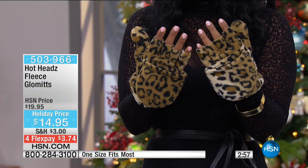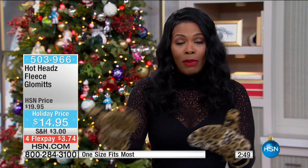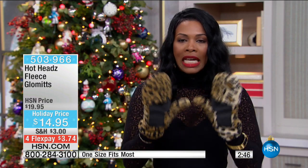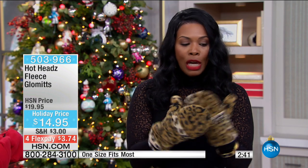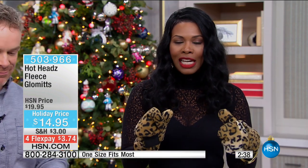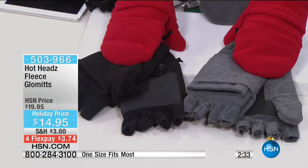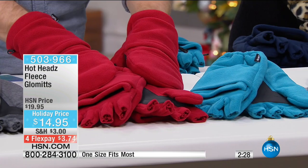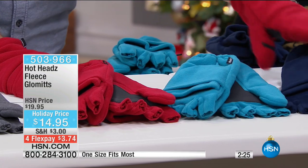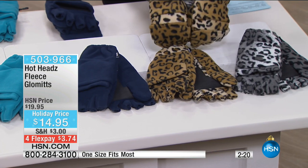Particularly for kids — every time they come home missing a glove and it's an argument, or you have to go out and spend more money for more gloves. Don't do that anymore. We have a variety of colors: traditional black and gray — nice executive colors — cozy red, Egyptian blue, navy, leopard, and snow leopard. And speaking of combining the gift, look at Barbara: she's got her Hot Head and her glommet on — head to wrist, nice and warm.